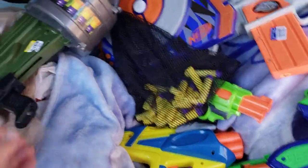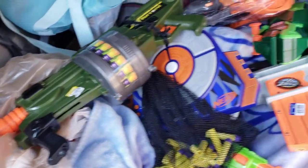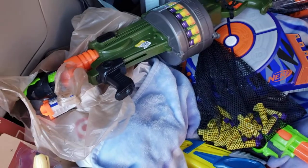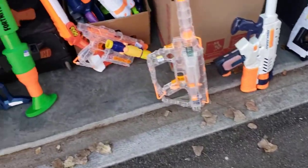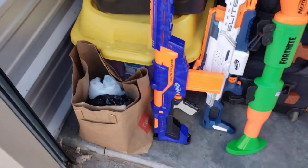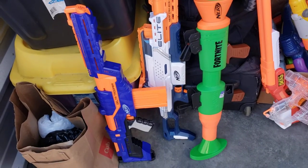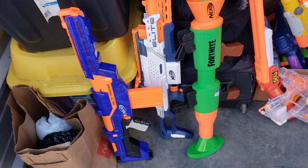That was a kick-butt find. I have never seen the one with the black handle — the rarer version. So that's part one. Moving on to part two: a Delta Trooper complete, a Nerf Cam with no magazine, but those are always fun to find — they don't come up that often.